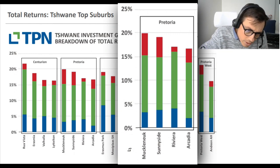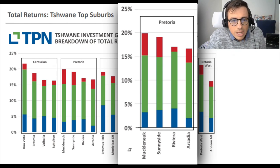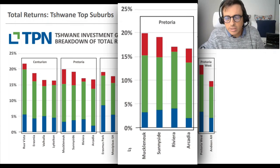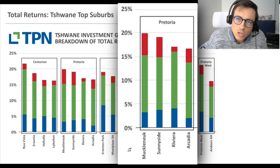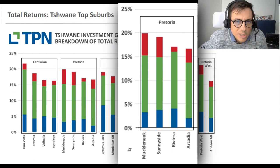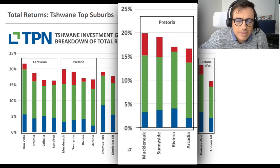Looking at the CBD of Tshwane, formerly known as Pretoria, you've got Muckleneuk, Sunnyside, Riviera, and Arcadia. Sunnyside and Arcadia are areas I've explored myself because they meet the criteria that makes Berea such a great investment area - densely populated, in a city, where economic activity is happening. I definitely see those two areas being quite prosperous - Sunnyside specifically. Arcadia has quite a low capital appreciation rate, but in the inner cities you're looking for cash flow, not capital appreciation.